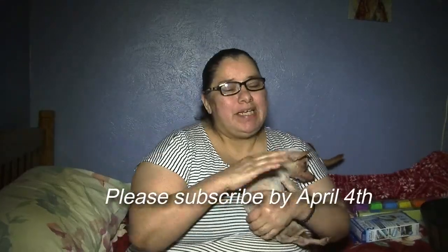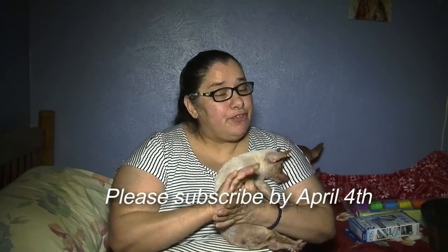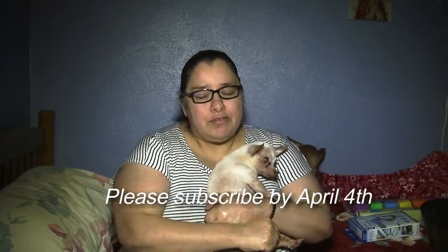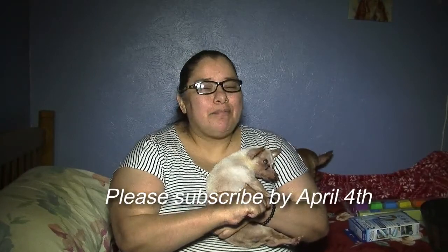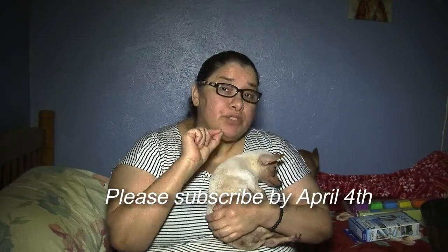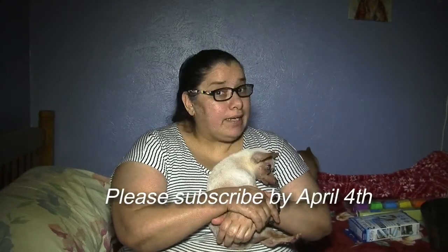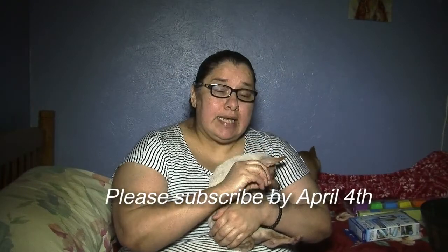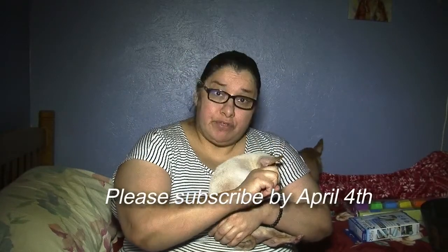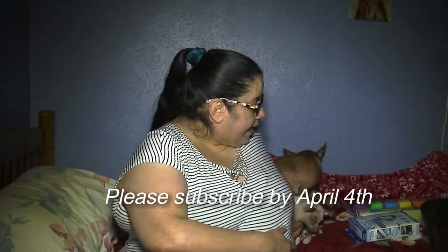Hey everybody, it's me Michelle Media. I'm here to let you know about my giveaway. As promised, I have a few coveted items that you wonderful Dollar Tree haulers are hoping to find but having a hard time finding at your store. If you subscribe to my channel, hit that notification button, and give me a like, you will be eligible to win one of these.